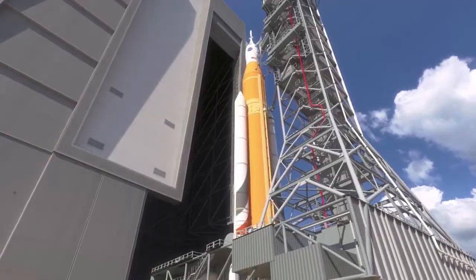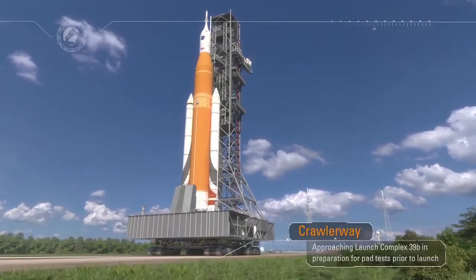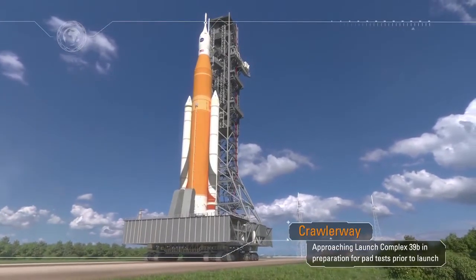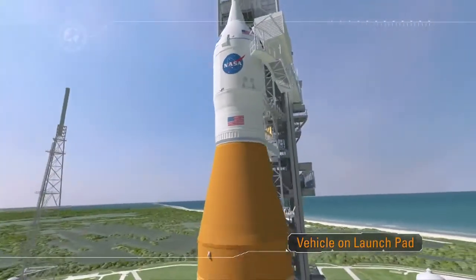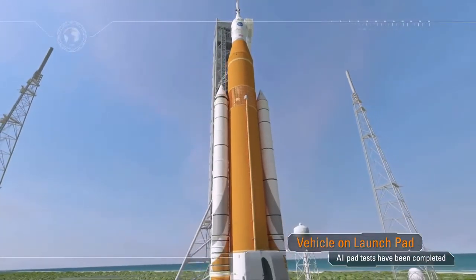After traveling over four miles, the rocket and the spacecraft climb up a ramp and are positioned over a flame trench. Once in position, the mobile launcher is lowered onto a support post and the crawler is rolled away to a safe distance. Final checks are performed at the pad, including crew cabin closeout via the access arm sitting over 300 feet above the surface of the launch pad.